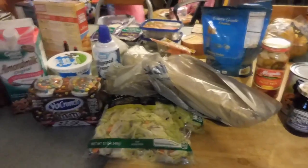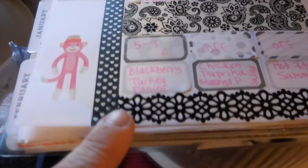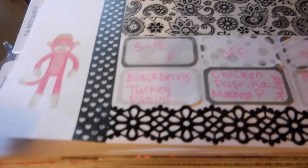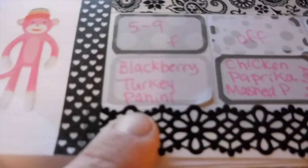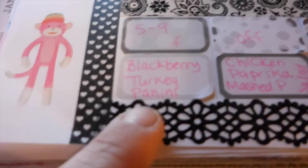I will start by sharing our menu for the week. Today is Monday — while I'm videoing it's Monday, you'll see it on Wednesday. We're having blackberry turkey panini and some chips and probably some fruit.